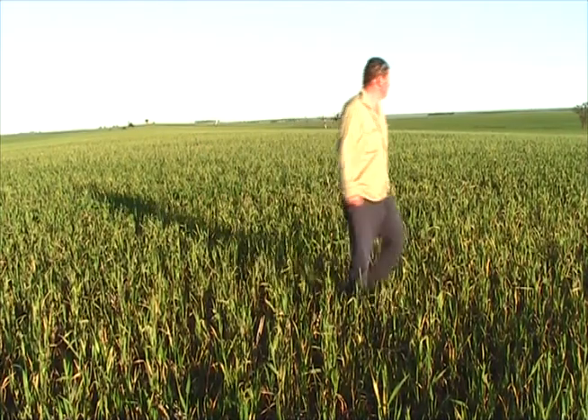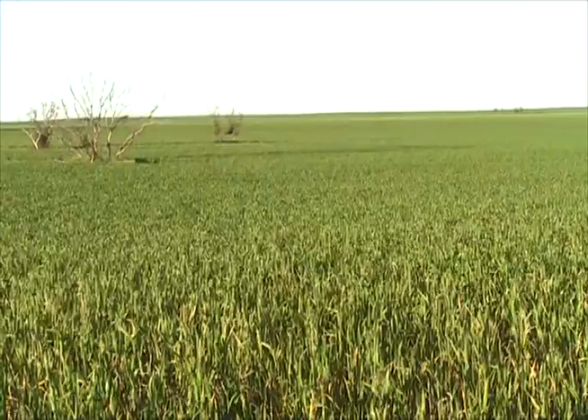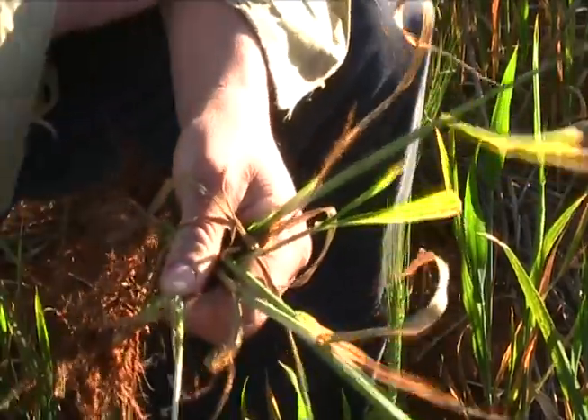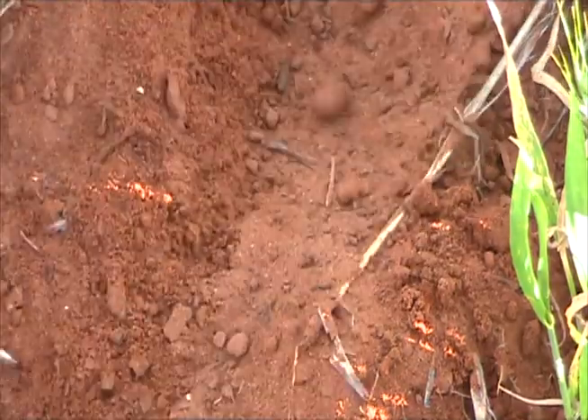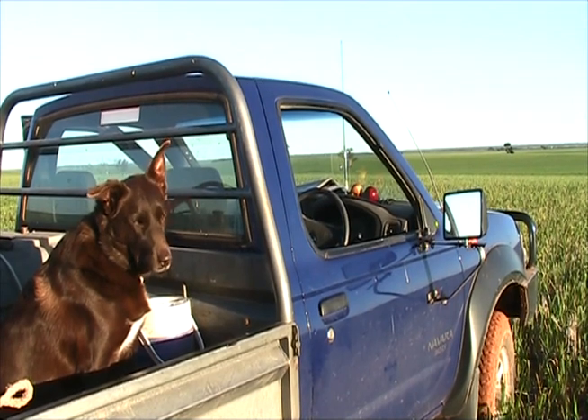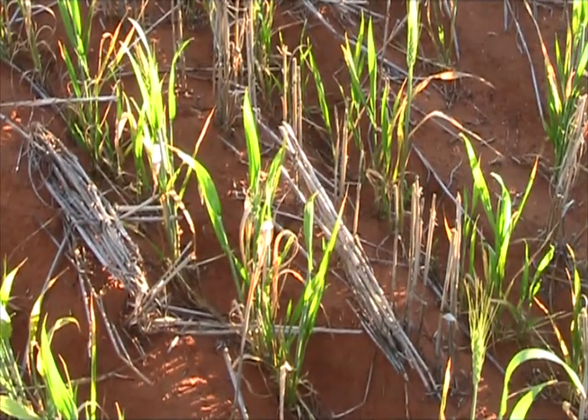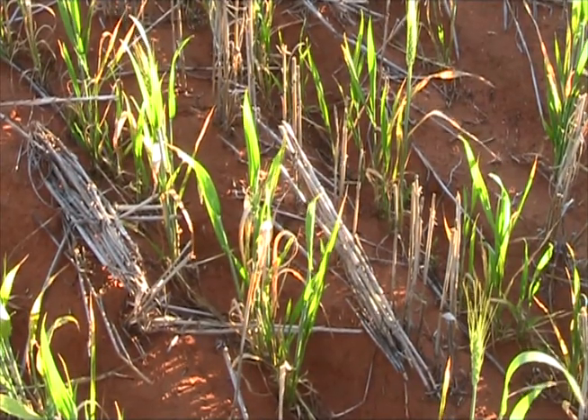Efficiency is the key for Mildura grain grower Chris Hunt, who is looking to cut his fertiliser bills by adopting precision agriculture techniques which match his seeding and fertiliser rates to the varying soil types on his property. The country is rolling mallee country, ranging from heavy flats up to quite sandy hills or rises, so they can farm to the soil types and depending on the year, which soil type has the most yield potential.